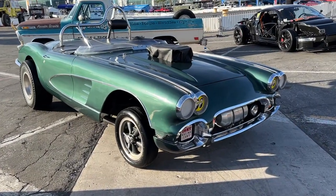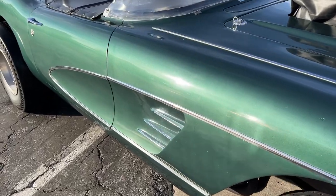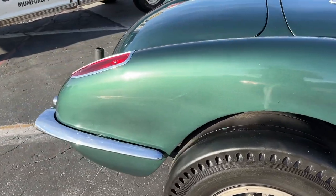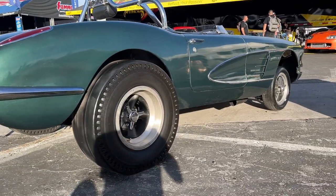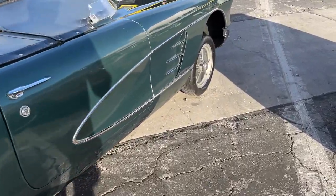Hey guys, I'm at the SEMA show in Las Vegas, and normally you don't run across a whole lot of vintage drag cars at this event. It's all about new stuff and new trends and new builds, but this thing really stood out to me. Definitely caught my attention, because it is a legit old school race car.